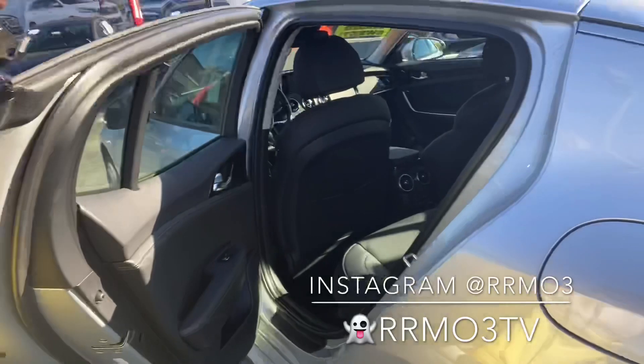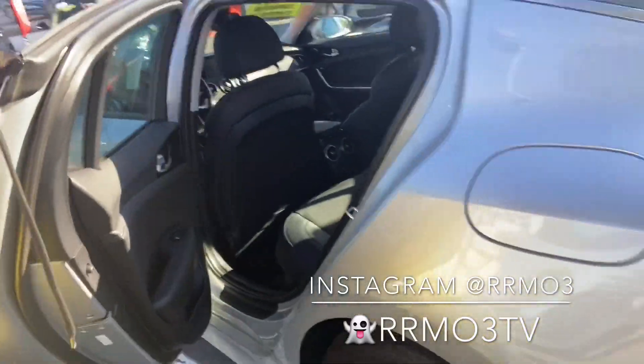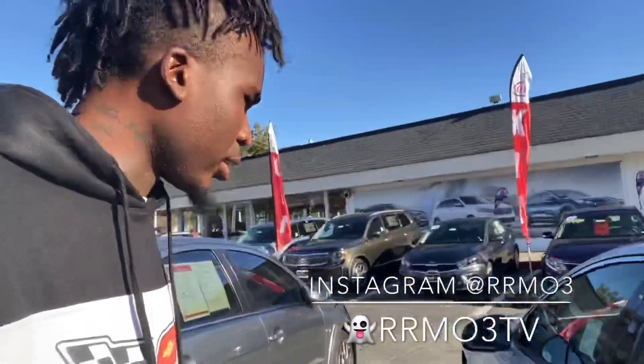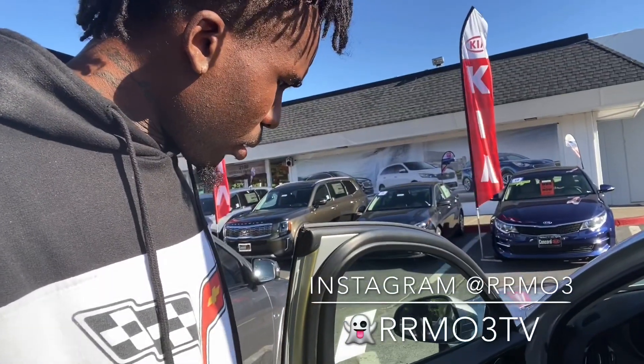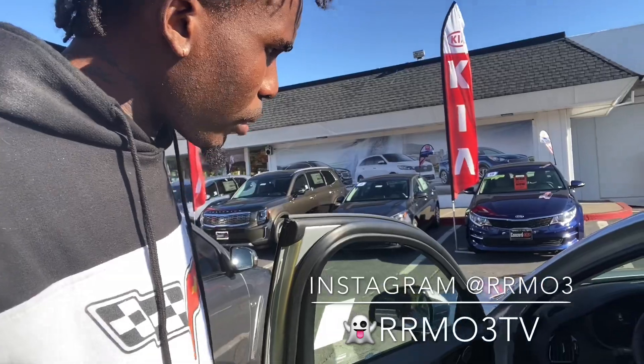The inside is a nice, nice car — if you guys can see it's super sick. So I'm gonna give it a test drive, but I'm really thinking about grabbing this car.